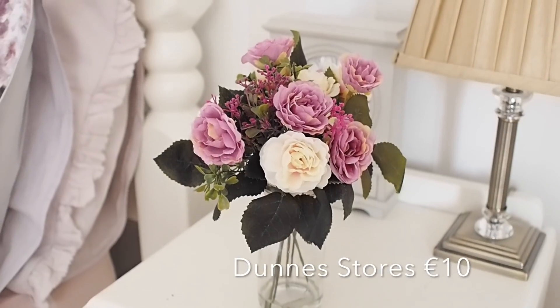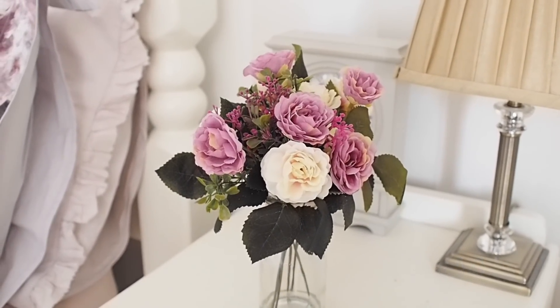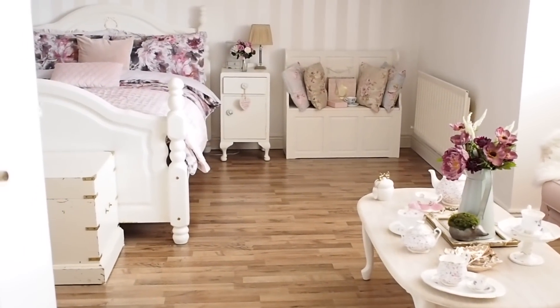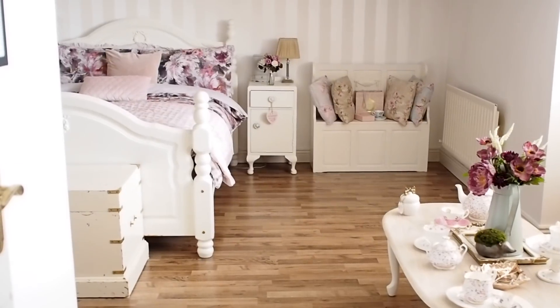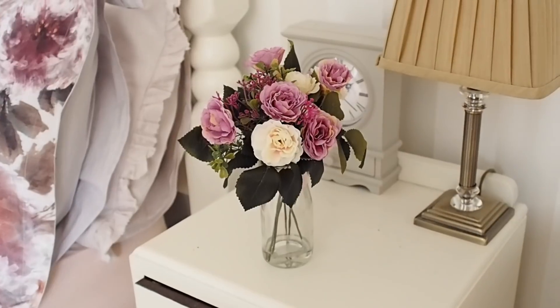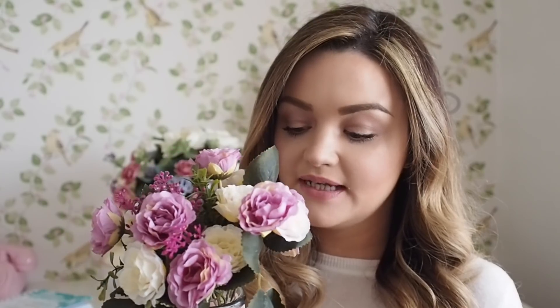For the vase and the faux flowers it was €40, and then I also picked up a smaller one in a similar style of flowers, similar colour, for my bedroom, and that one was much cheaper at €10. This is the other little set of faux flowers and these match the colour of my bedroom. I have a new bedding set in the bedroom and these pick up on all of the colours in the bedding set.